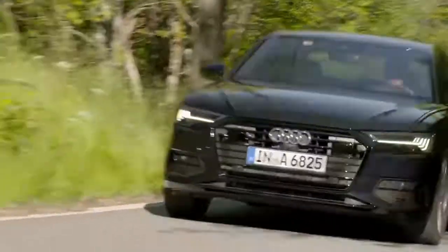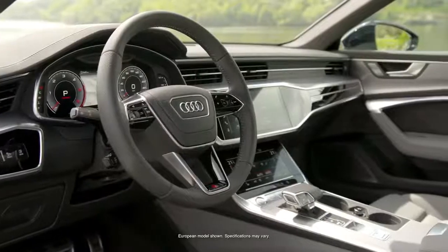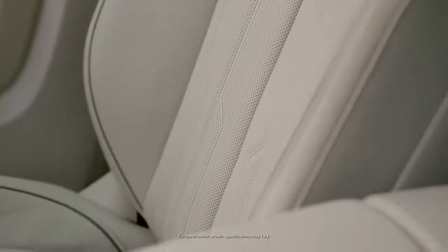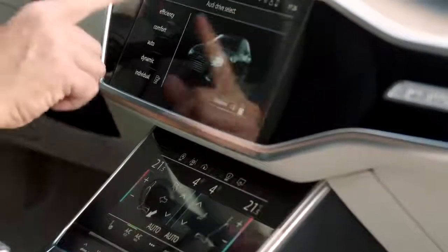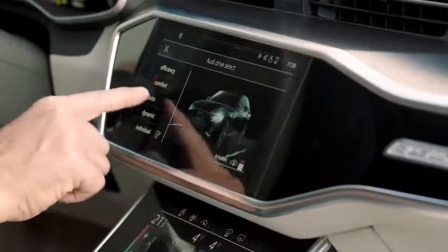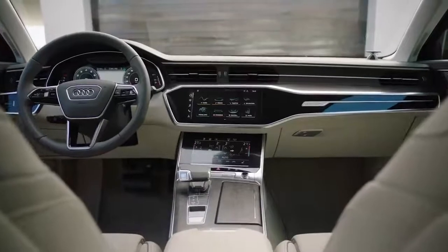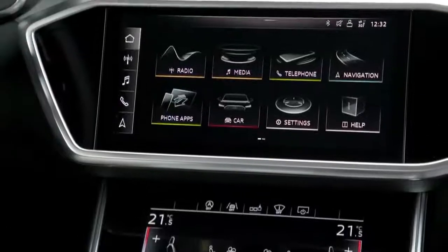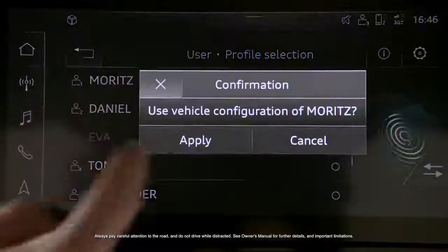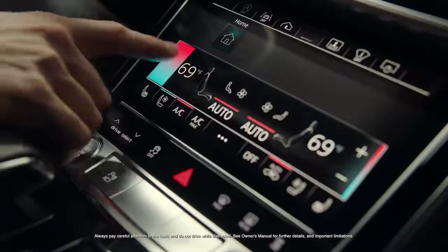The A6 is also well-equipped to make a trip more comfortable, no matter which road you take. The available individual contour seat package with 18-way front seats with ventilation and massage elevates the idea of comfort. The MMI Touch Response operating system is engineered to make interaction more intuitive, similar to that of a smartphone. Since most of the buttons and controls have been replaced with two large displays, the feature adds simplicity and minimalism to functionality. The system also utilizes haptic feedback on both its 10.1-inch upper and 8.6-inch lower displays.